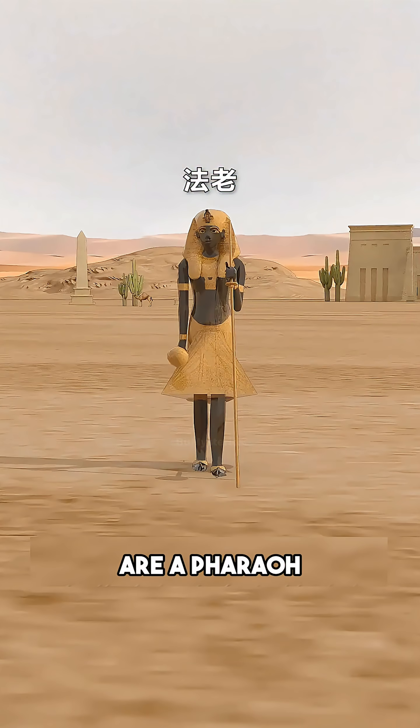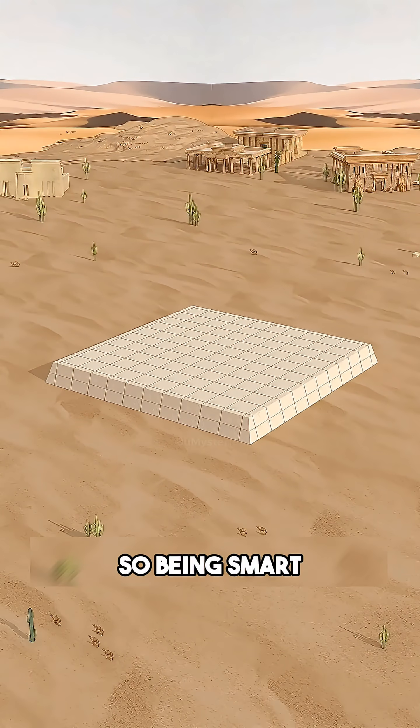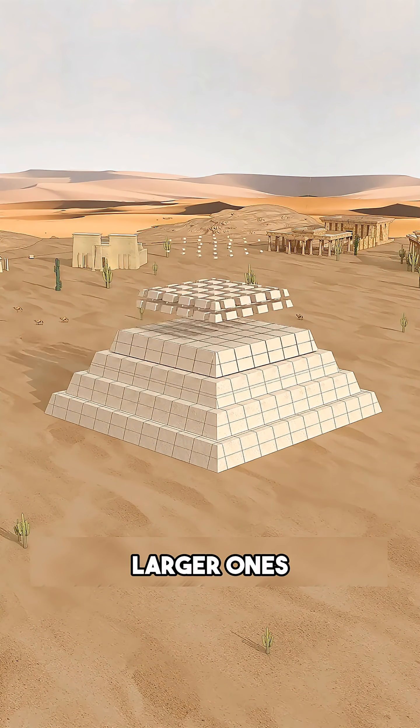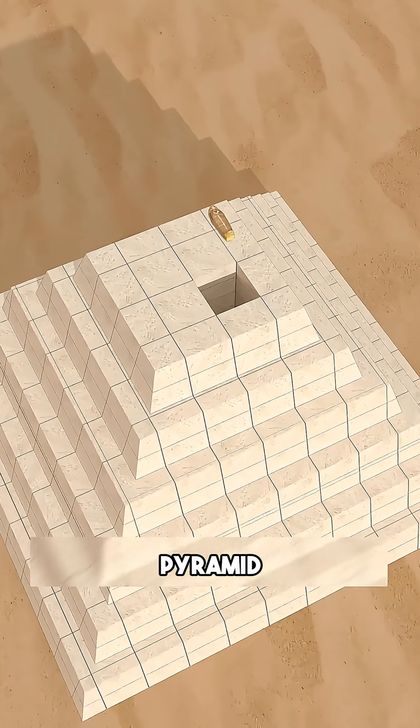But if you are a pharaoh, a mud house is not enough. You want to reach the gods. So, being smart, you decide to stack smaller mastabas on top of larger ones. Congratulations, you just created the first step pyramid.